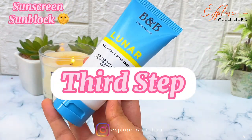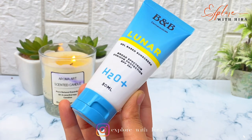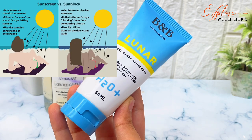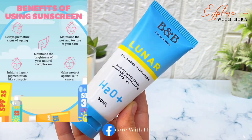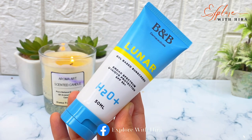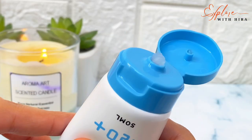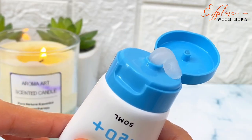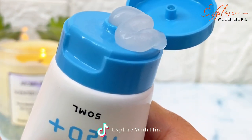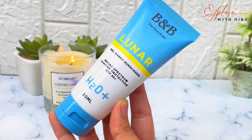The third and last step is very important — you ignore it like you ignore your crush. Sunscreen or sunblock. It is very important to protect against UVA and UVB rays. Your skin starts to age quickly without it, so it is very important to use sunblock. This is BNB Derma Gel Sunscreen — it is a very good sunblock that I am using nowadays, though it can feel a bit heavy on the face.